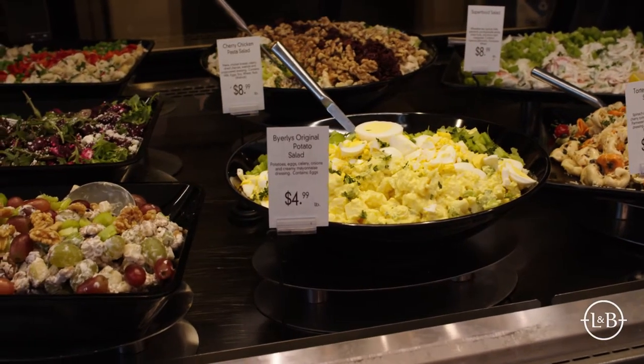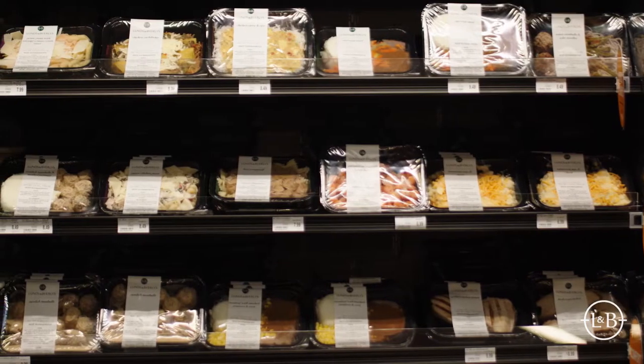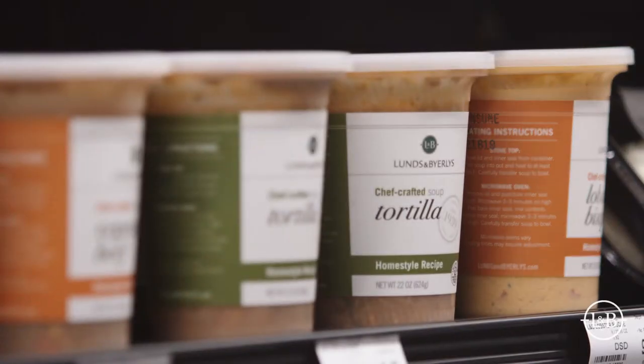We have some ready-to-heat offerings. These are either complete meals or meal components that are fully prepared, that people can take home or back to the office, heat up within minutes and enjoy.